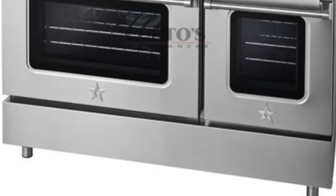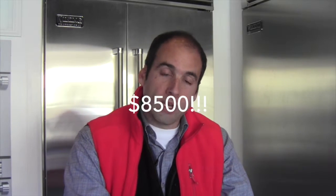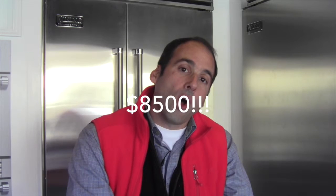It has never been used — it has simply been a floor piece. It is normally around $10,500, maybe even a little bit more. Blue Star has a very strict UMRP policy, so you will not see these ranges discounted anywhere. I am going to let this fly for $8,500 — two thousand dollars off.